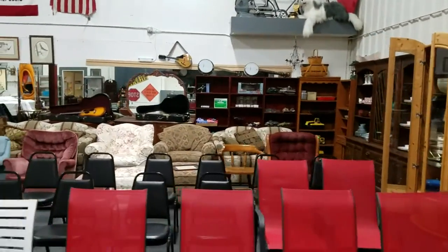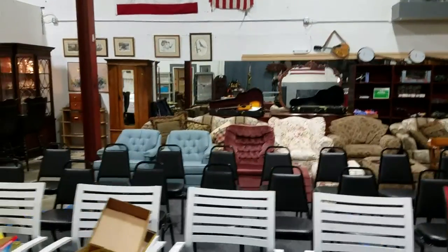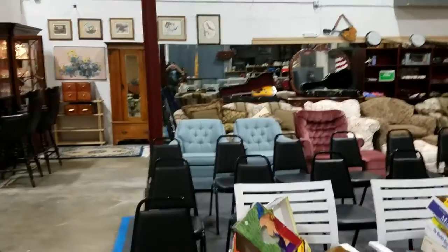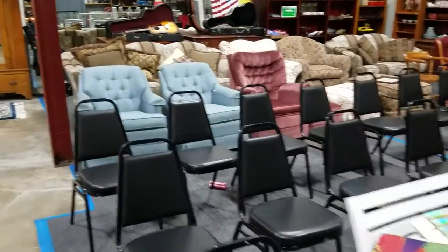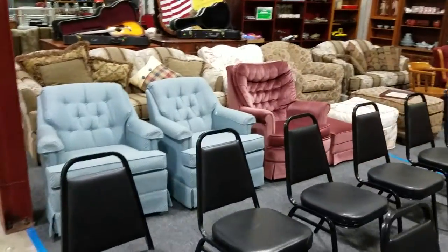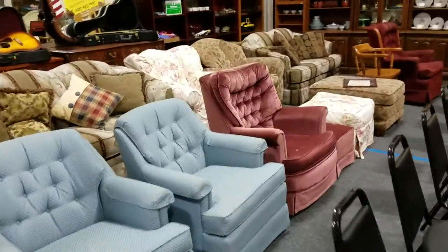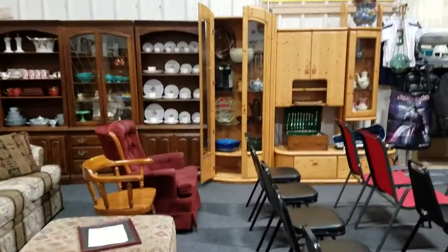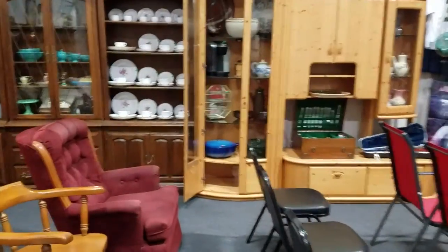We also have the castle furniture in the center there — the panel couches and the Lazy Boy recliner rockers. Another nice swivel rocker with ottoman. So please be sure to like, share, and comment. I hope to see you auction day, Friday at 5. Have a good day, bye!